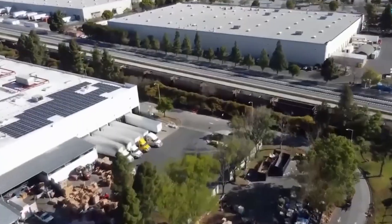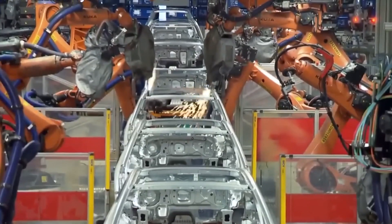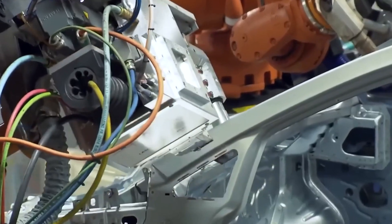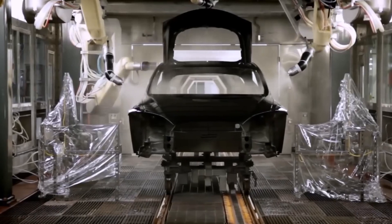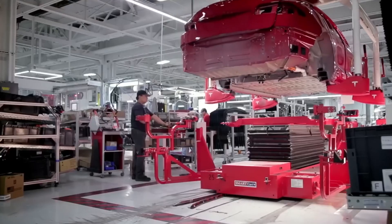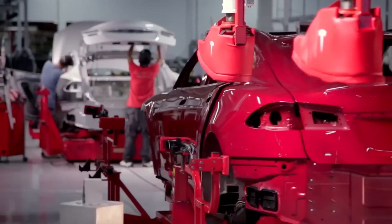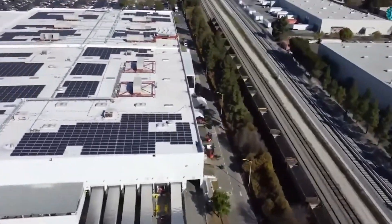Tesla's focus on accelerating GigaTexas factory output is so keen that experts anticipate GigaTexas will outperform GigaBerlin in terms of speed. Furthermore, GigaTexas is steadily moving towards self-sufficiency in raw material supply for battery manufacturing. The electric car manufacturer is diversifying its battery material suppliers and is set to reach an agreement to lessen its reliance on Chinese battery supplies.